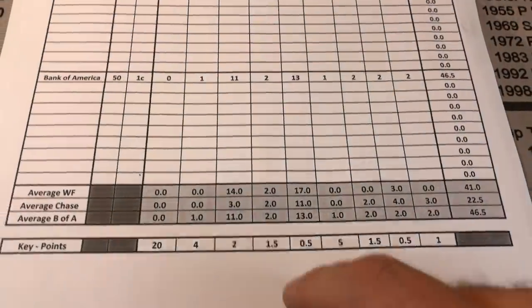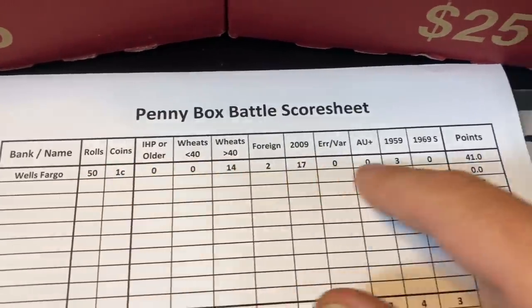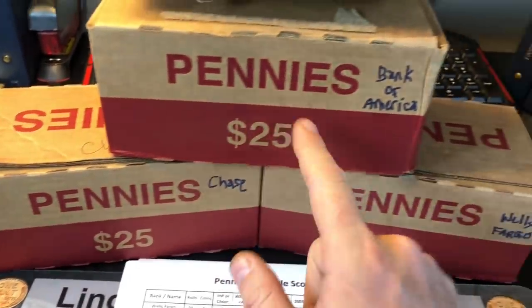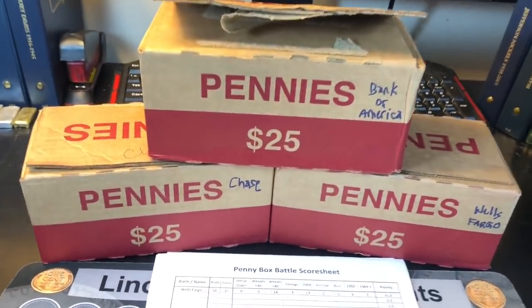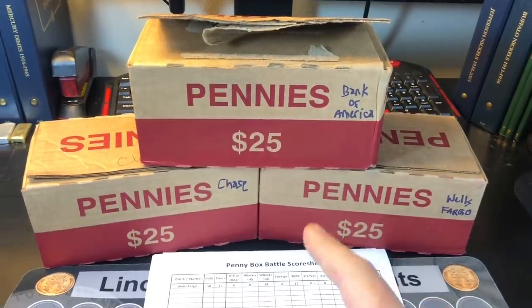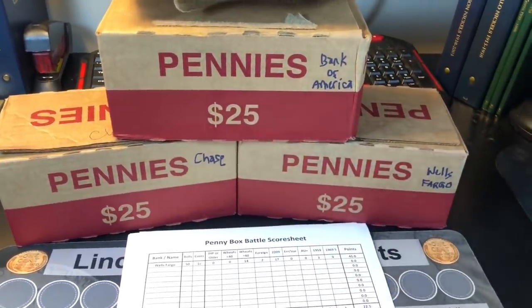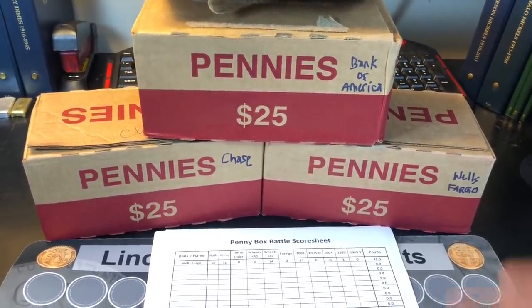I've got my scoring key down here and the finds listed above. This is just how I like to look and hunt for things. Oddly enough, even the Chase Bank and the Bank of America boxes look like the Wells Fargo one this week. Normally I get the thin boxes for these ones, but either way, it's different banks. And to top it off, all three branches are different bank branches than last hunt.